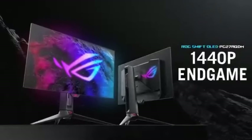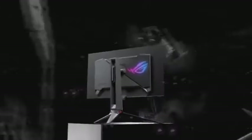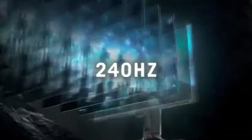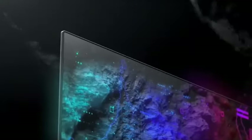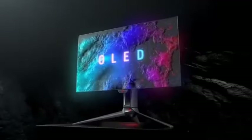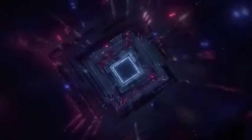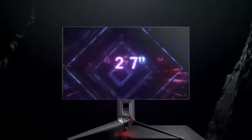A 144Hz refresh rate enhances your gaming experience, with the PG27AQDM ensuring that each frame is delivered precisely, reducing motion blur and keeping you ahead in fast-paced scenarios. With a 1ms response time, you can say goodbye to ghosting and motion artifacts — the monitor maintains a responsive and lag-free gaming experience even during the most action-packed situations. HDR compatibility lets you immerse yourself in breathtaking HDR graphics.